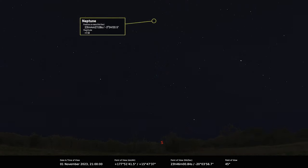Neptune: best time to see it is the 1st of November — it's also an evening planet, well-placed all month. Peak altitude of 34 degrees. Under dark sky conditions it can be found throughout November, though it's a little fainter at magnitude 7.9, so you will need at least a good pair of binoculars to see it.